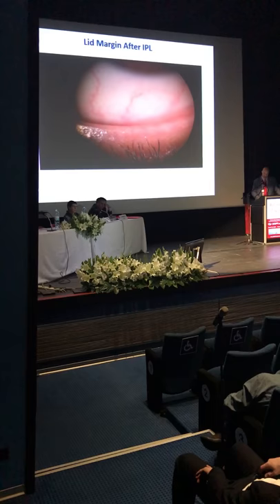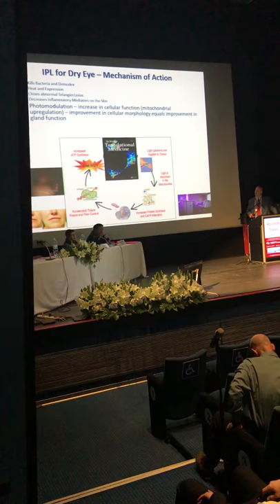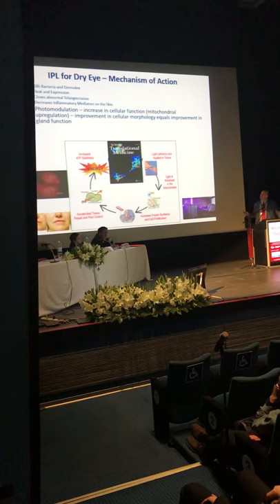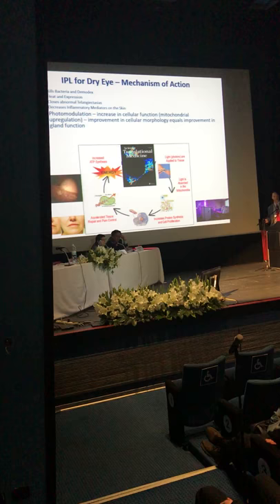So what are the mechanisms of action? People like to say IPL is just heat or just closing off telangiectasias, but there's so much more going on. We know it's been proven that intense pulse light will kill microorganisms — so if you have an overgrowth of bacteria and demodex, IPL will take care of that.